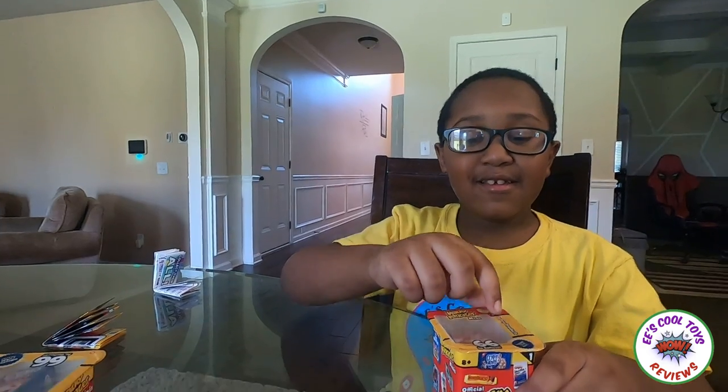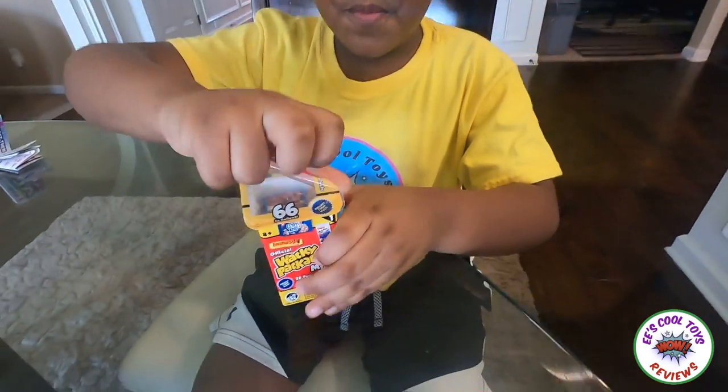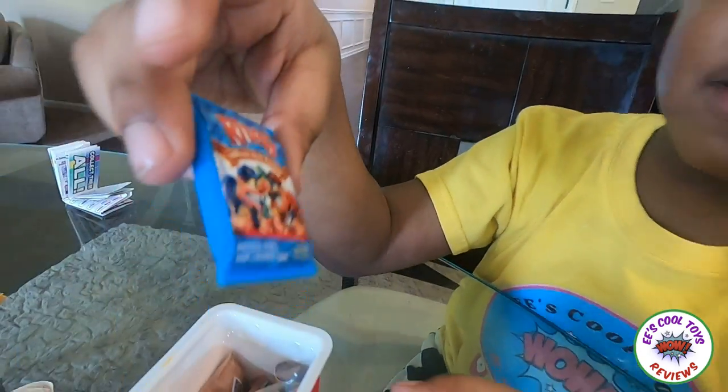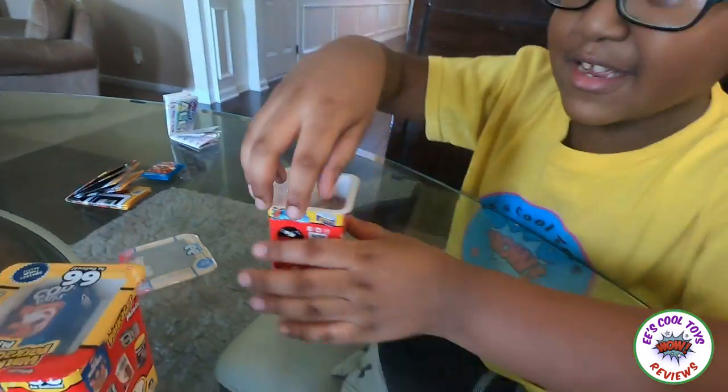I feel like I'm gonna open this one first! I opened it — that was easy! Guys, this is Rifle's Potato Chips! Okay, let's get to the other stuff!